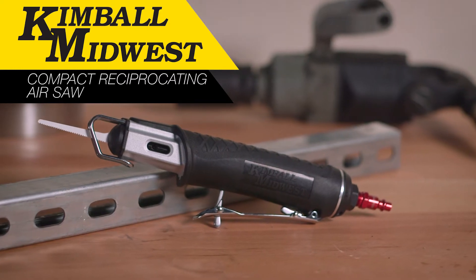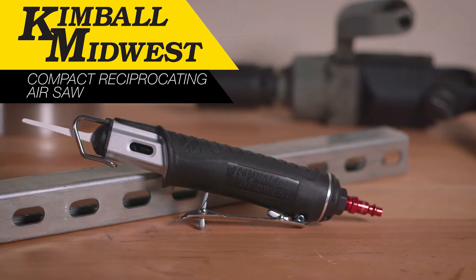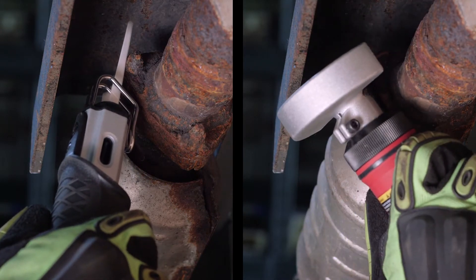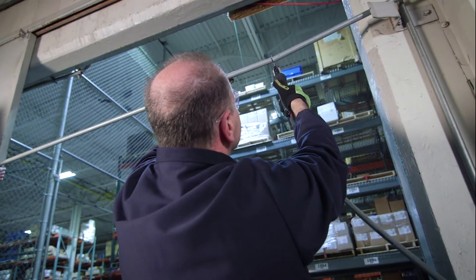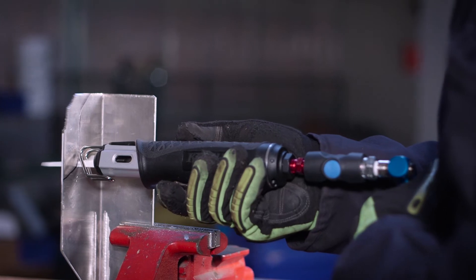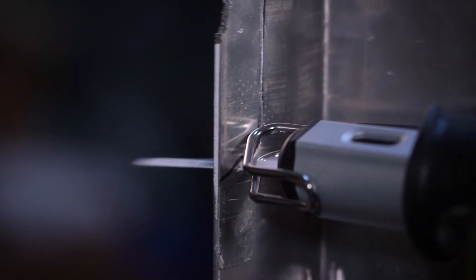You deserve a no-compromise, easy-to-use reciprocating air saw and Kimball Midwest delivers. Compact, works in tight spaces other cutting tools just can't reach. Light, easy to use all day. One hand operation, reduced vibration for reduced fatigue and gives you precise control for difficult cuts.